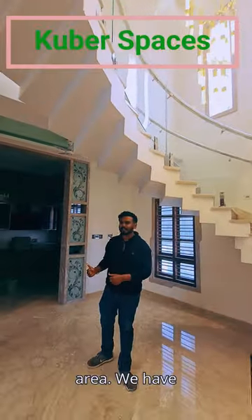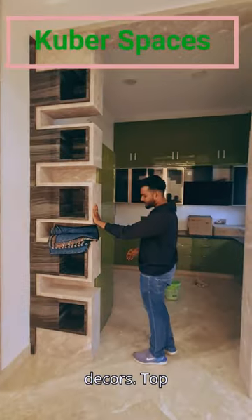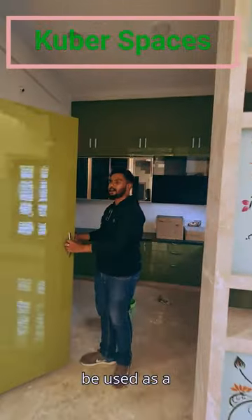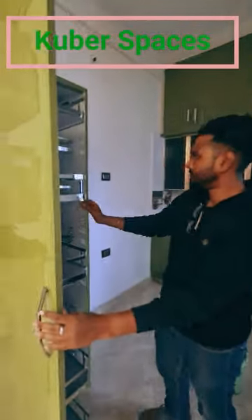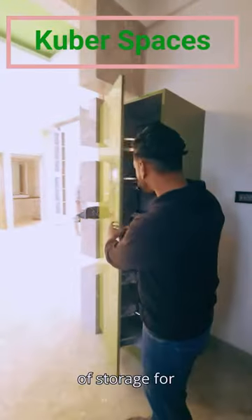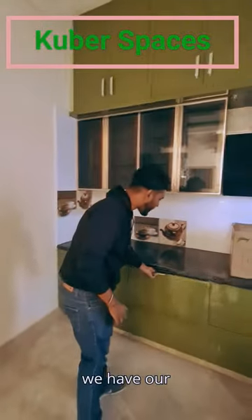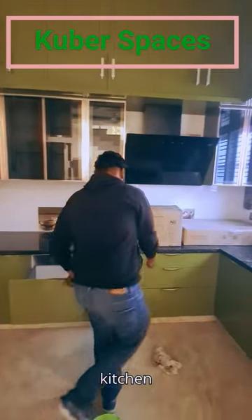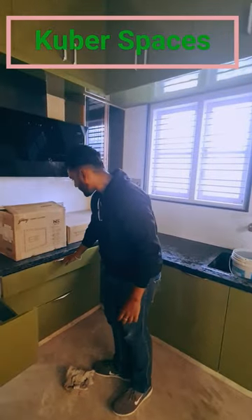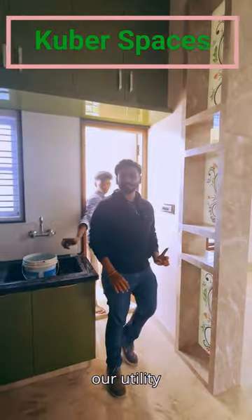We are in the kitchen area. We have space for a built-in cost and this can be used as a pantry. And over here we have a kitchen cabinet and a utility area — this right here will be a utility area.